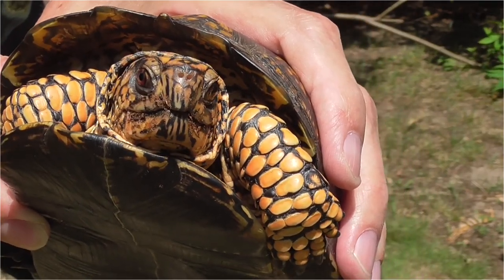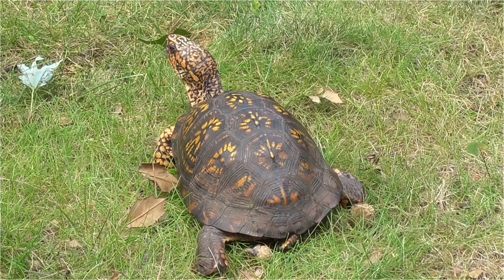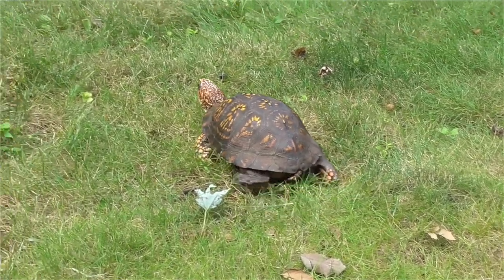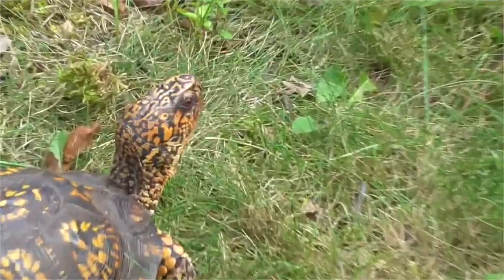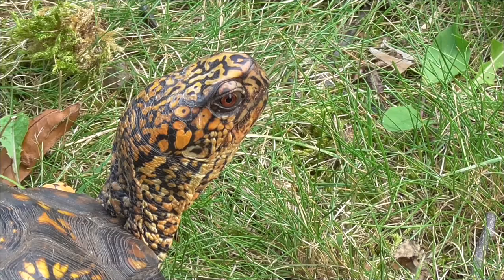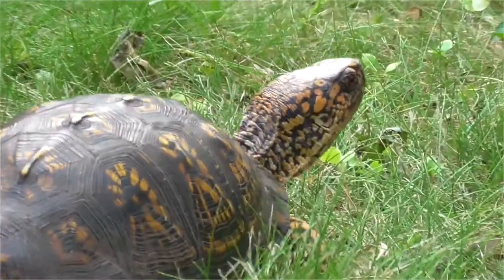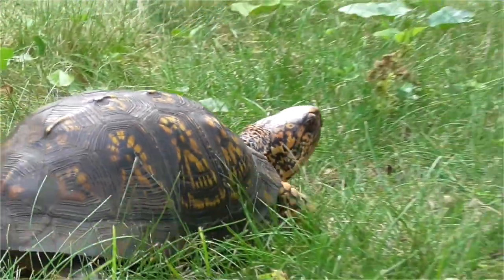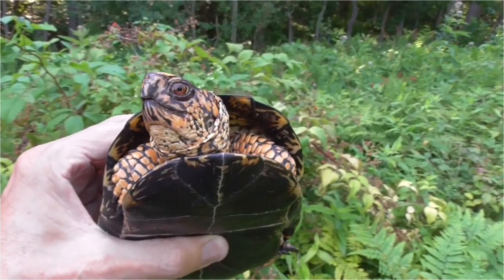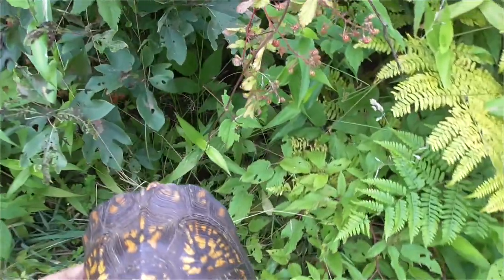Gonna take him back today to the exact same spot I found him. All right, buddy, I'm going to let you go right where I found you. It goes right down here.